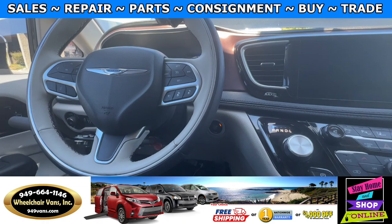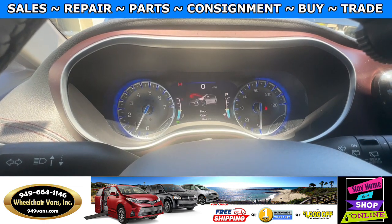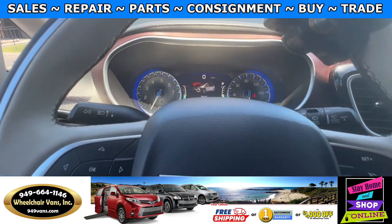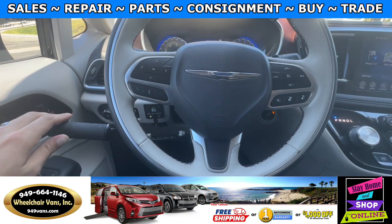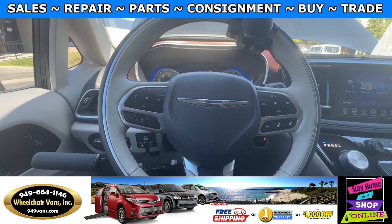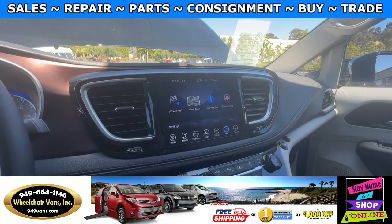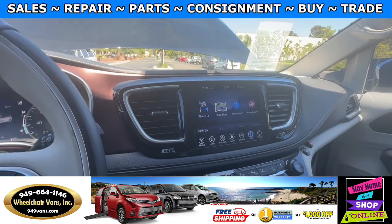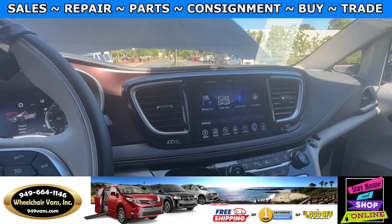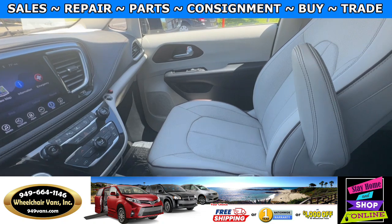Let's go ahead and start up the van. This one has 16,000 miles and will already come equipped with a set of hand controls. This is a Limited trim so you're going to have features like adaptive cruise control. Up here you will have a touchscreen infotainment system with a 360 backup camera, navigation, and this one is going to come with leather heated seats.